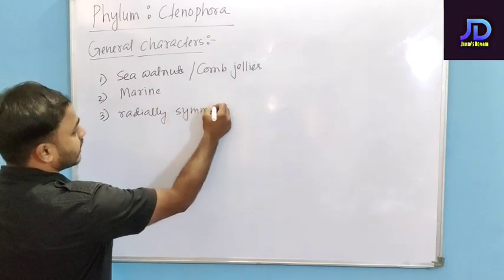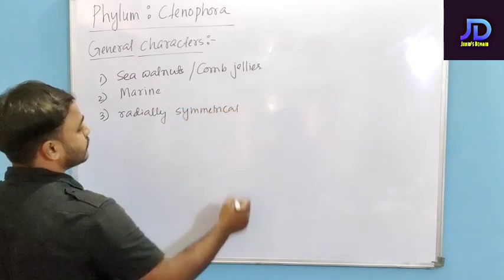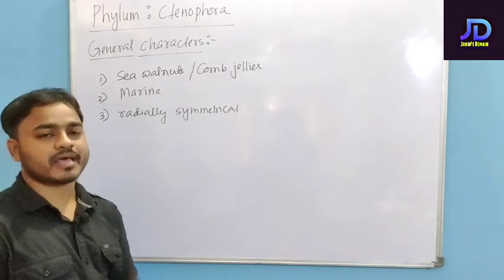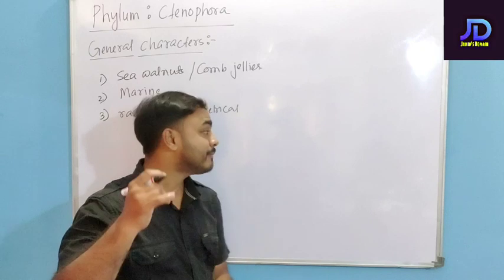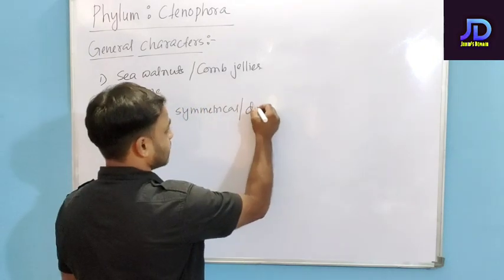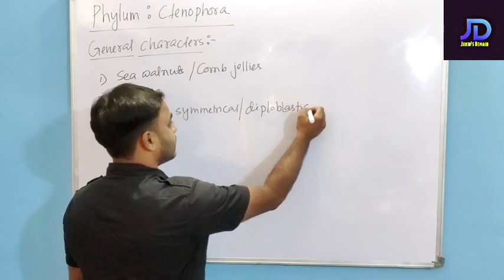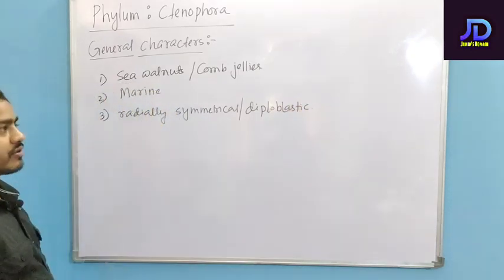They are radially symmetrical animals, meaning their body can be divided into two equal halves in any plane. They are generally diploblastic, which means they have two germ layers.